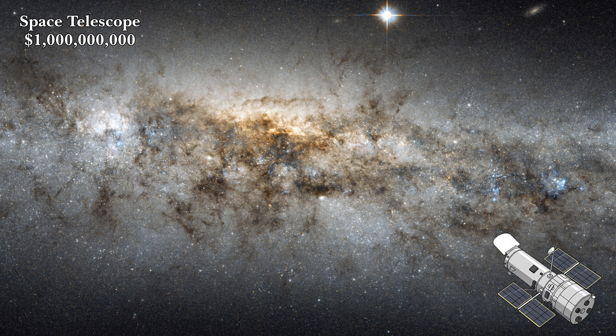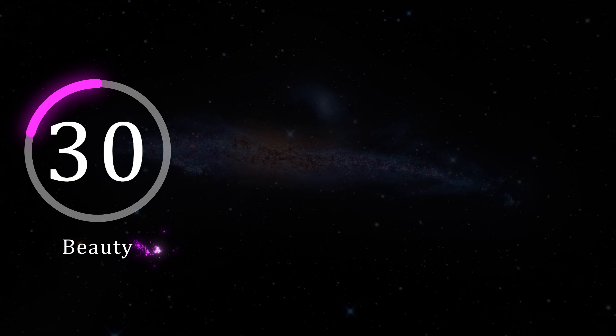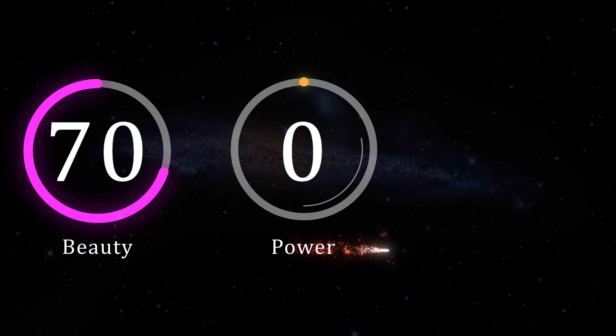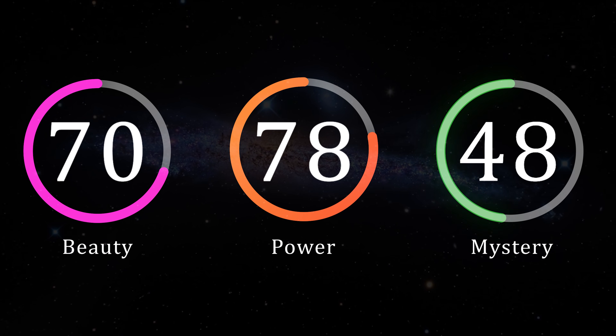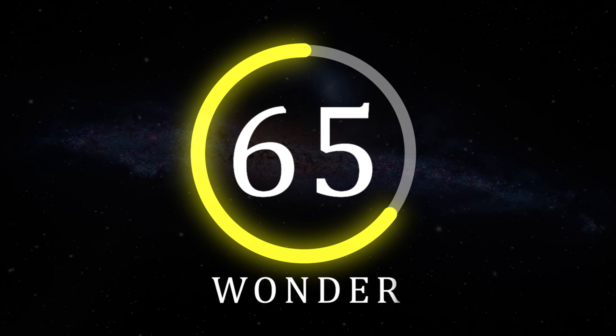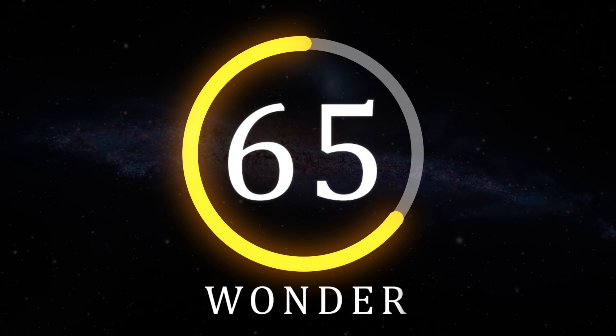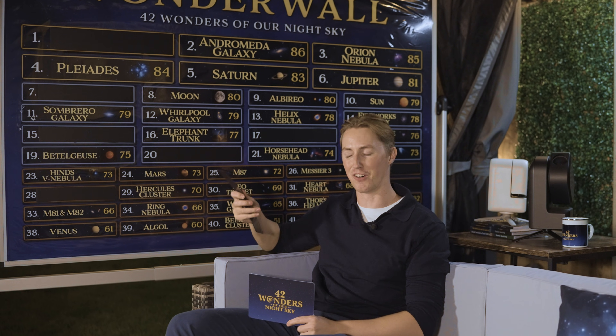Is it the most beautiful galaxy in our night sky? Perhaps not, but it's certainly unique, much like the Sombrero Galaxy. And that's why it earns a beauty rating of 70, a power rating of 78, and a mystery of just 48, giving it an overall wonder rating of 65. At 35th on our wonder wall, the Whale Galaxy was the lowest-ranked wonder left, and therefore the only way from here is up, especially since we still don't know what is our number one wonder of the night sky.